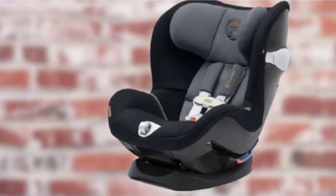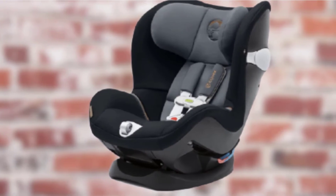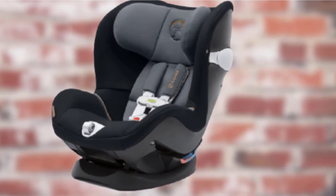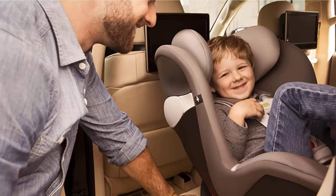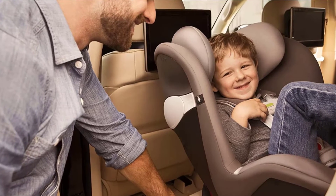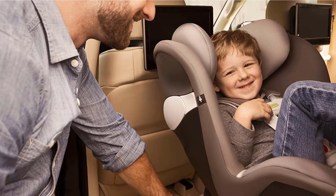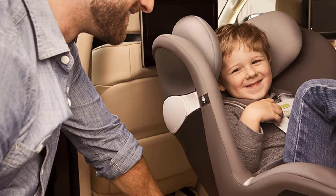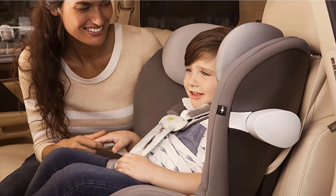It works through sensors in the chest clips and an accompanying free app that will alert you to any potential unsafe situations, including if the car gets too hot or too cold, if your child somehow gets unbuckled while you are driving, or if the child has been left unattended in the car after you reach your destination — you will get an alert to your phone.